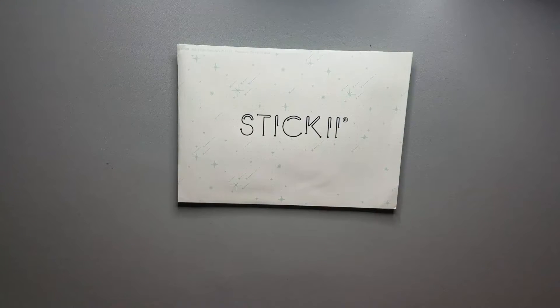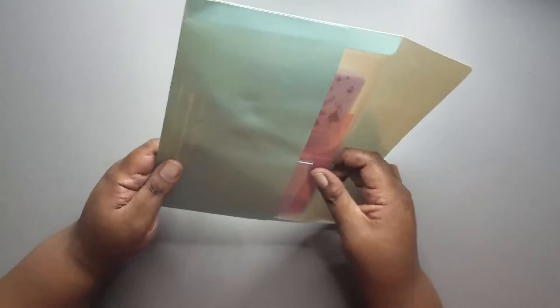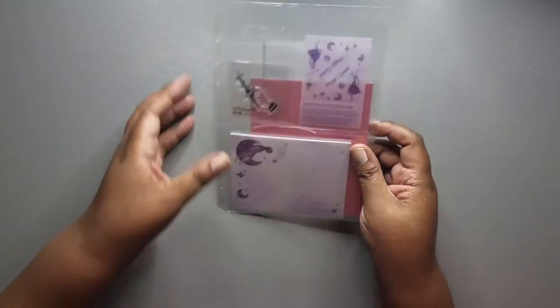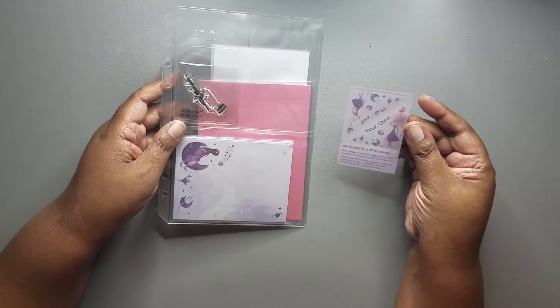Hey everyone, it's Danielle from Rosetta Vera. I'm here today with October's pop pack for Sticky Club, so let's get into it. The theme for October is Magic Quest.